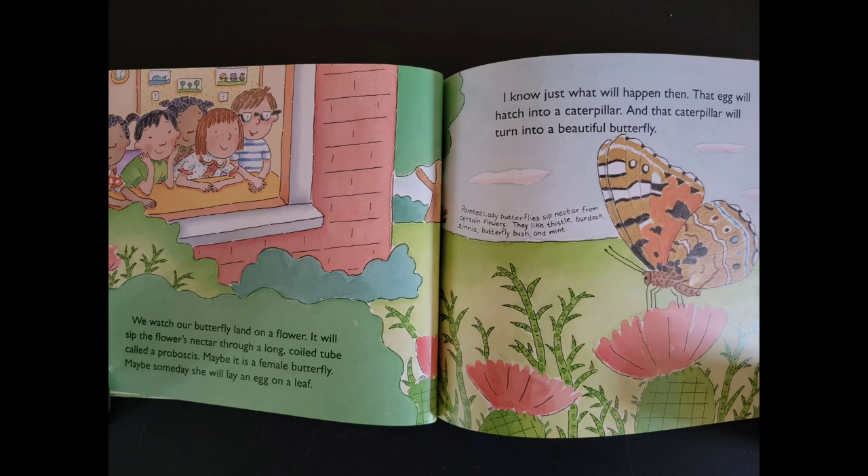We watch our butterfly land in a flower. It will sip the flower's nectar through a long coiled tube called a proboscis. Maybe it is a female butterfly. Maybe someday she will lay an egg on a leaf. I know just what will happen then — the egg will hatch into a caterpillar, and that caterpillar will turn into a beautiful butterfly.